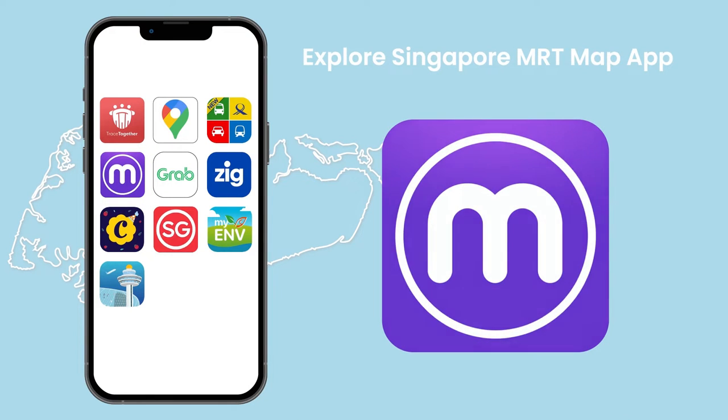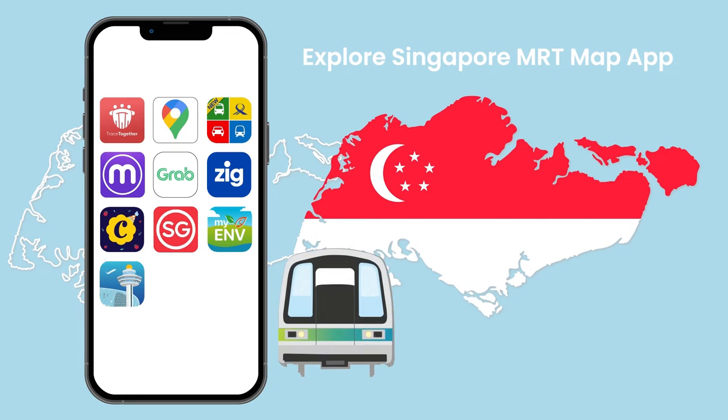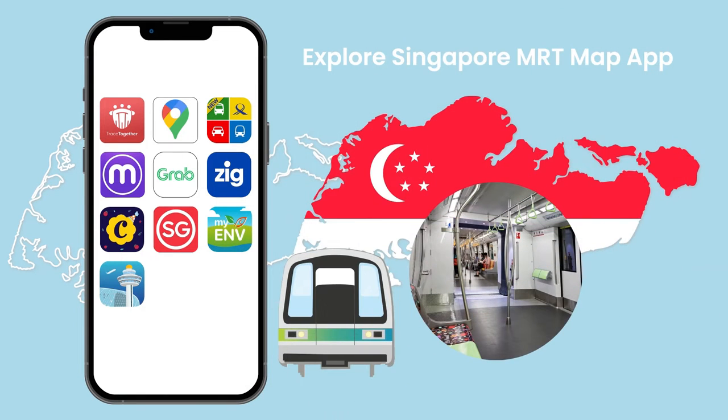Explore Singapore MRT Map App. Singapore has one of the world's best MRT systems, which is known for its cleanliness and punctuality. Not to mention that Singapore is notoriously hot, so it can be refreshing to go underground, find some shade, and cool off.